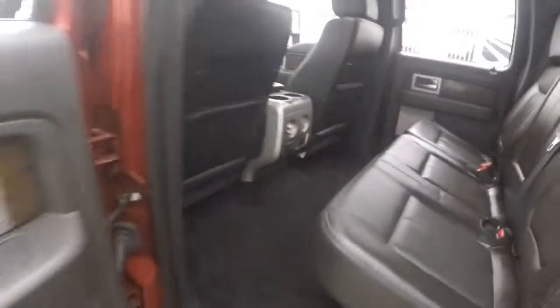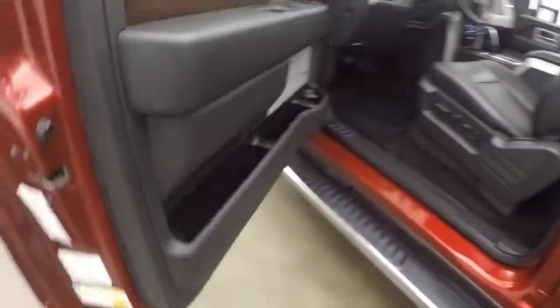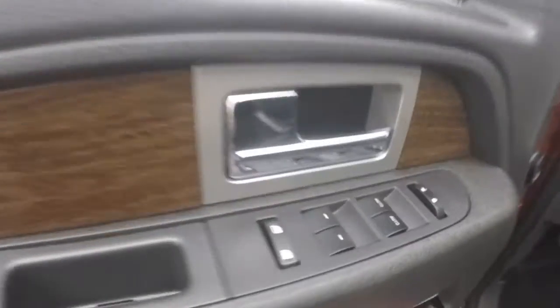Plenty of space in the back, just a ton of room. Nice leather interior. Keypad on the outside for keyless entry. All your standard controls on the door, including some extras.